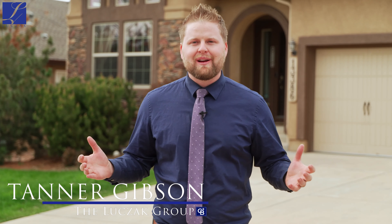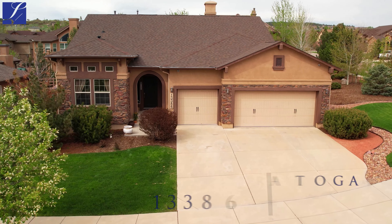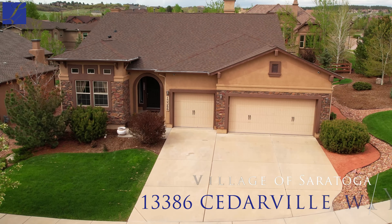Hi, my name is Tanner Gibson with the Lucek Group at Coldwell Banker Realty, welcoming you to our brand new listing coming to the market. We're at 13386 Cedarville Way here in the Saratoga neighborhood of Flying Horse.